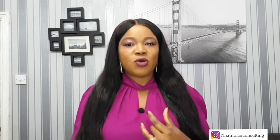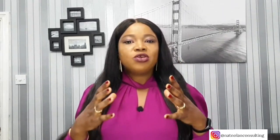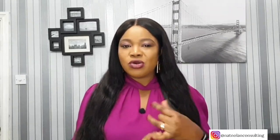Avoid thin-strapped dresses and tops that will only exaggerate the appearance of your bust. However, if you do want to go for the sleeveless look, opt for thicker straps. You can also wear three-quarter sleeves, which will help proportion your body frame so that your upper body appears less heavy.